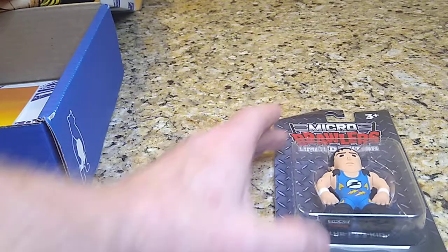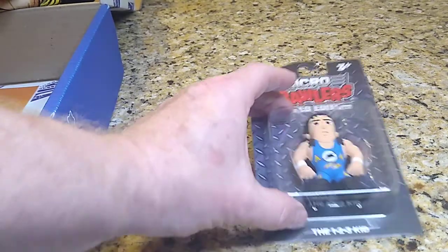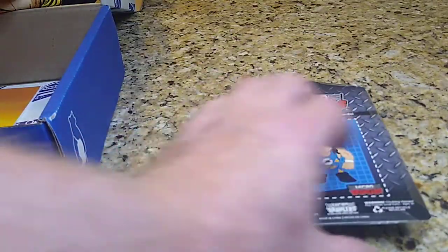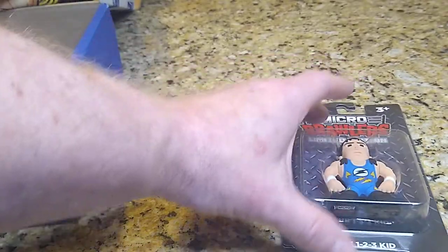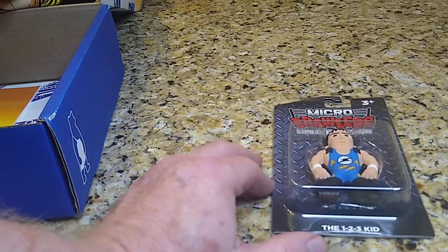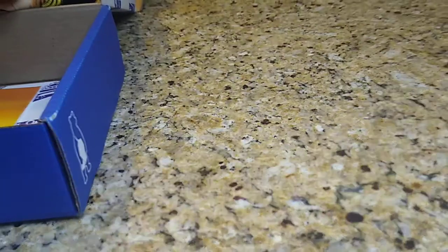The micro brawler is the 1-2-3 Kid. I did see the variants on this — it's kind of cool. It just has 'Kid' written across it, but they do a great job with these. Once again no variant this month. I've only gotten one variant. The variants, depending on who it is, can go up to almost $100, so that's a neat little find.